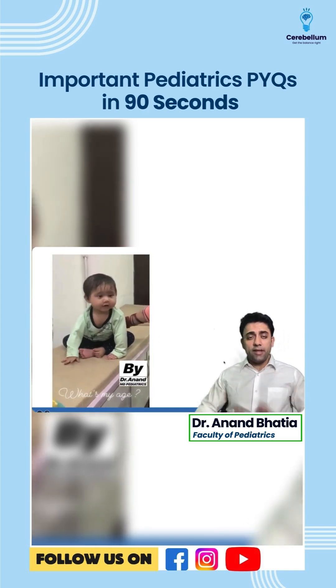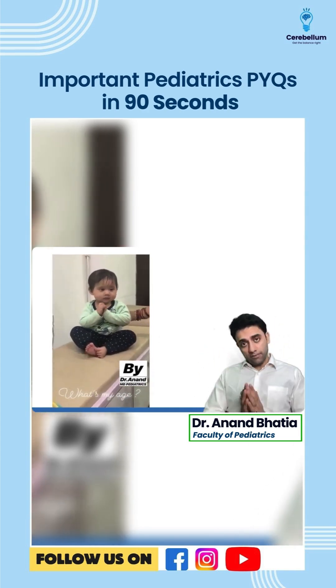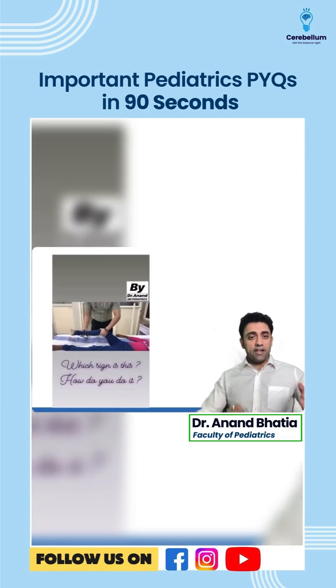This milestone — what is this? Sitting with support or sitting without support? When the baby's hand is like this, this is sitting without support. Sitting without support comes by eight months; sitting with support comes by six months. Please remember that very importantly.